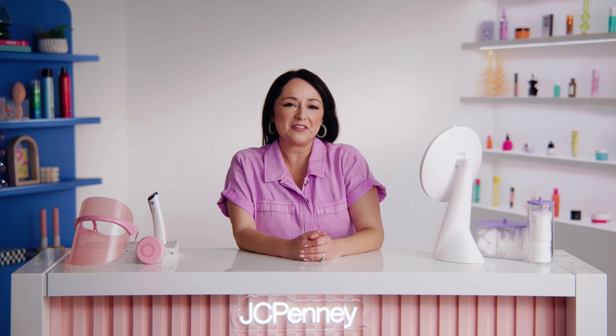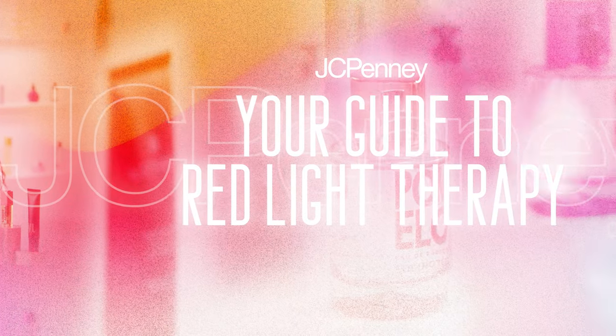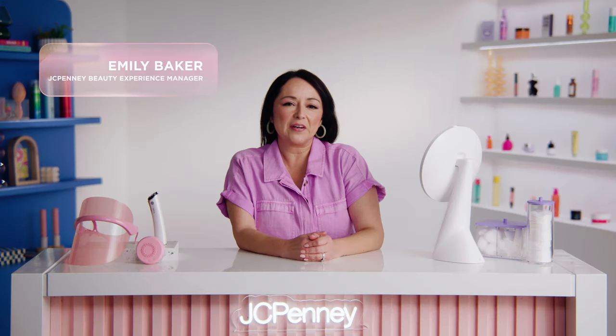Ready to transform your skincare routine? Let's learn about Red Light Therapy. Today we'll be exploring the world of Red Light Therapy, a cutting-edge treatment that's taking the beauty world by storm, and for a good reason.